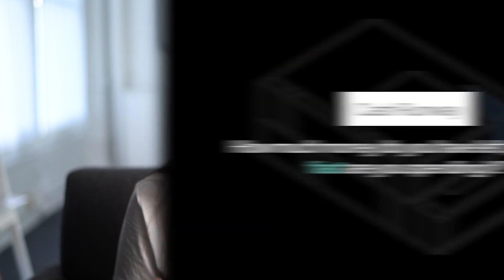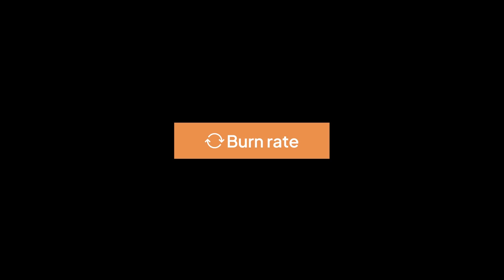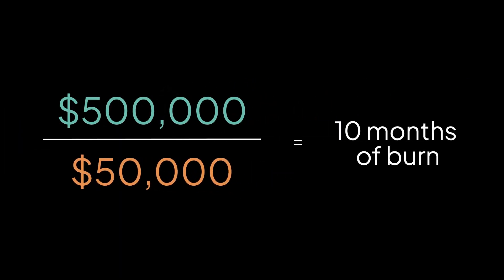To figure out when to raise money, there's really one main factor you need to consider above all others: your cash runway. How much money do you have left, and how fast are you spending it? Let's say you've raised one or two rounds of early-stage funding and you've got $500,000 left in the bank. But your burn rate — the rate at which you're spending money — is $50,000 a month. Simple math: $500,000 divided by $50,000 a month gives you 10 months of runway before you've officially run out.